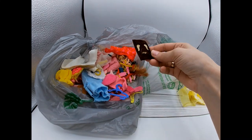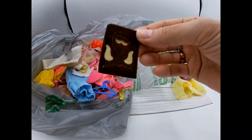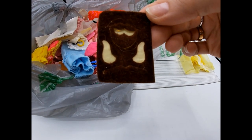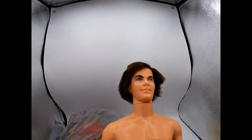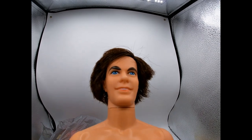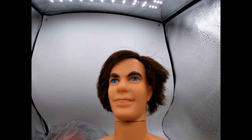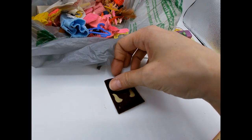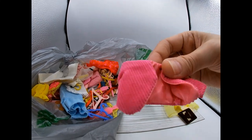Oh, this is the little beard and mustache for Mod Hair Ken — it looks like his mutton chops are missing. That Ken doll originally came with a stick-on mustache, mutton chops, and a little goatee beard. Isn't that funny? We're just missing the mutton chops, but maybe they'll turn up.